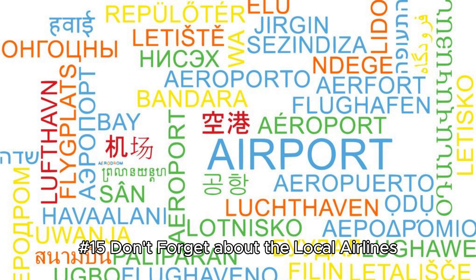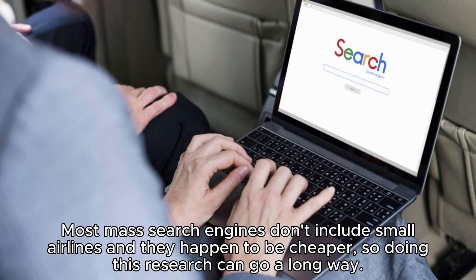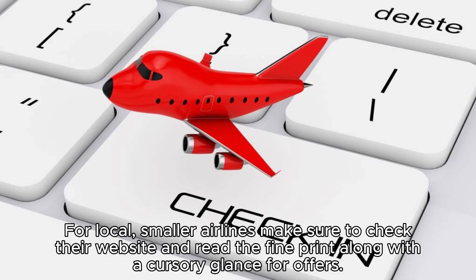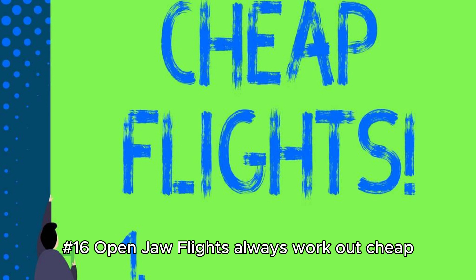Hack 15: Don't forget about local airlines. If you're traveling somewhere obscure, do a quick search to see if there exists a local airline that flies from your home country. Most mass search engines don't include small airlines, and they happen to be cheaper. For local, smaller airlines, make sure to check their website and read the fine print along with a cursory glance for offers. These airlines mostly advertise only on their own sites, which you may not otherwise find on the internet.